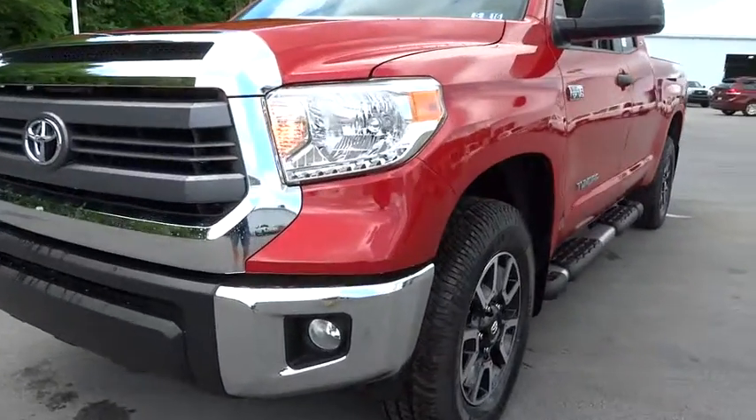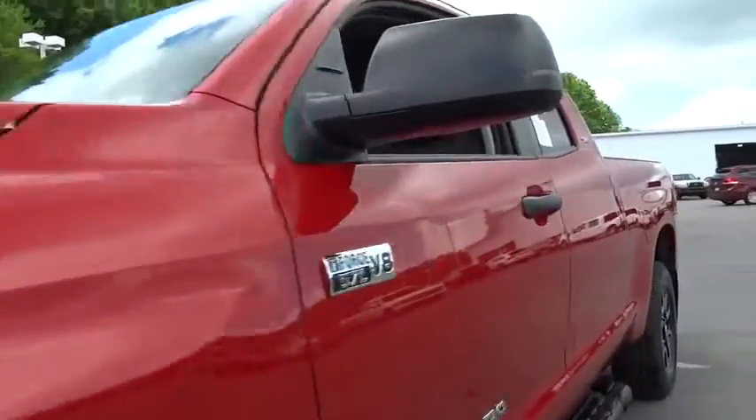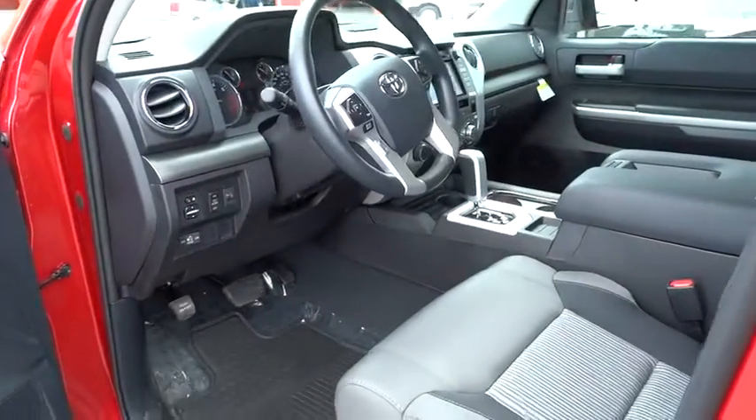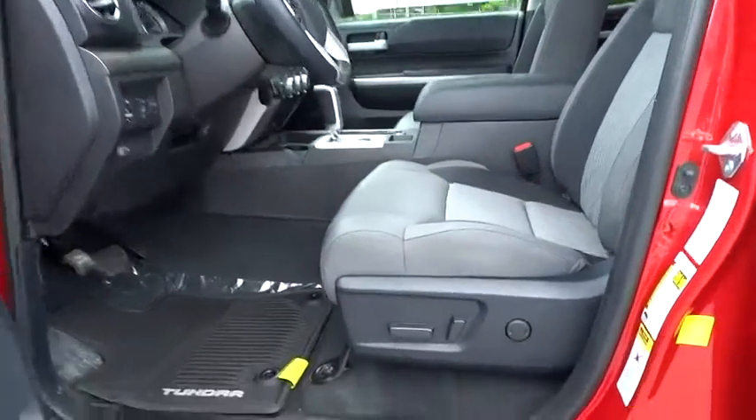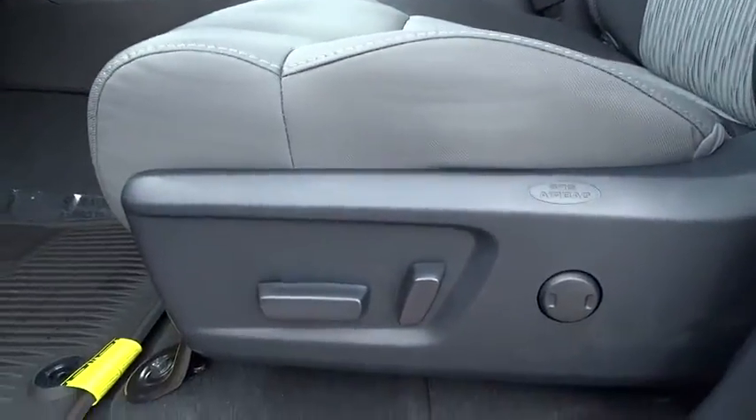Here are some of this vehicle's great options: anti-lock braking system, stability control, traction control, tow hitch, air conditioning, power steering, adjustable steering wheel, driver airbag, four-wheel drive, cruise control.